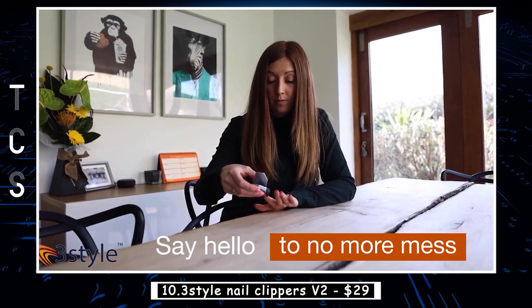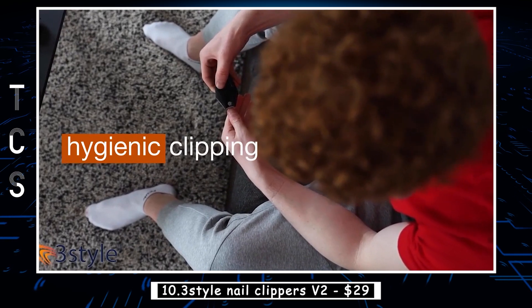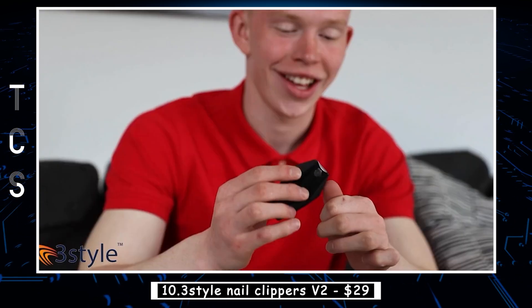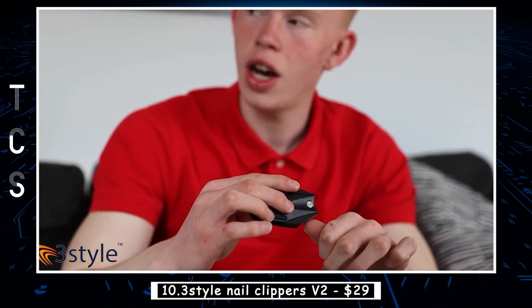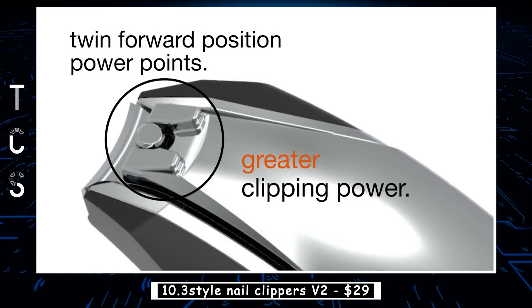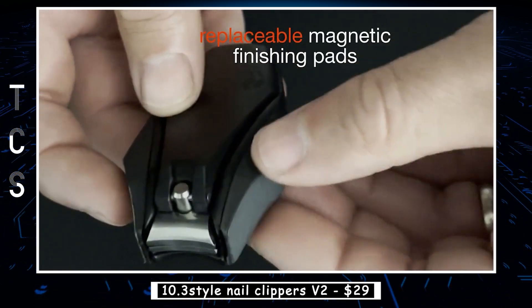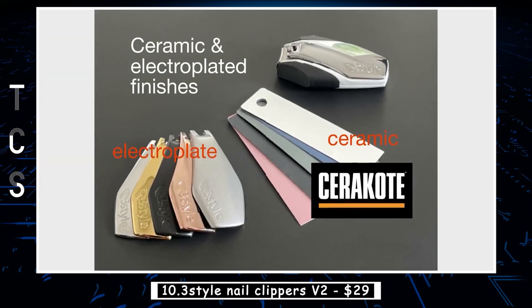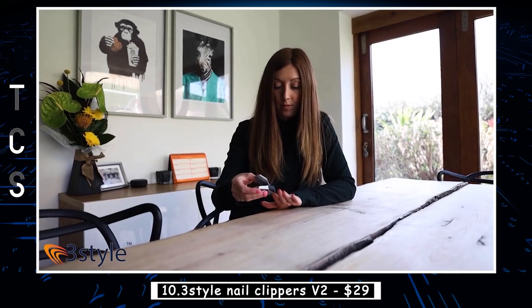The 3 Style Nail Clippers V2 are a high-quality and durable tool for achieving perfectly trimmed nails. Designed with precision and comfort in mind, these clippers are made with stainless steel and have a sleek, modern design. They feature a unique 3-in-1 design that allows you to switch between straight, curved, and slanted clipping edges, making it easy to get the perfect cut every time. Additionally, the ergonomic handle ensures a comfortable grip, while the built-in nail file and cleaner provide added convenience.